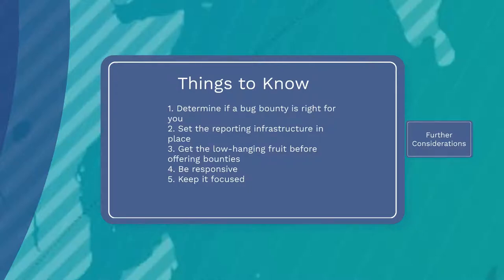You have to be responsive — you need to track issues and respond to submitters in a timely manner. And finally, you need to clearly specify exactly what issues and software are within scope of the program.